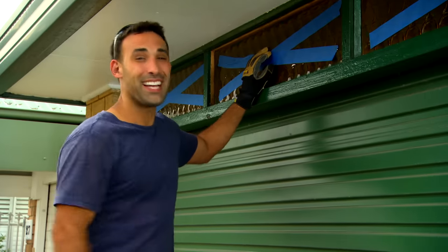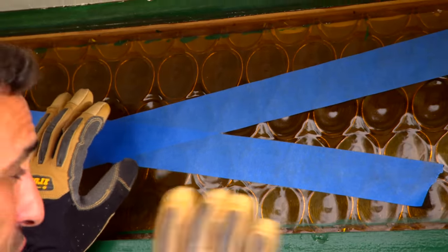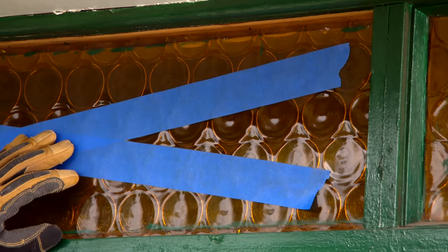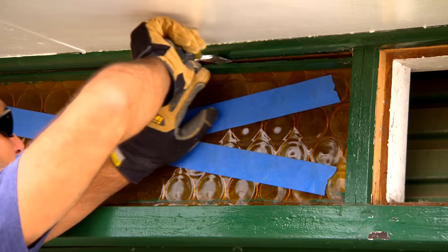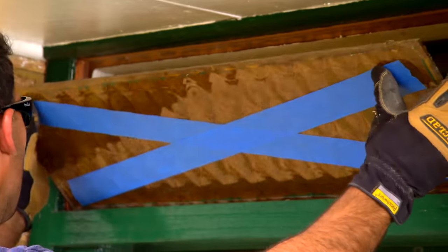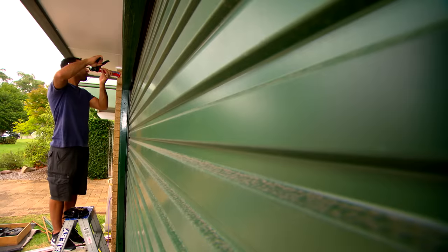This old bottle cap glass has definitely served its purpose and it's time to go. I'm going to be replacing it with some frosted glass. There are a few things to remember when working with this old glass — it isn't safety glass. So definitely tape it up; that way if it cracks, it hopefully holds those large sections together. Also wear your PPE — gloves and glasses.